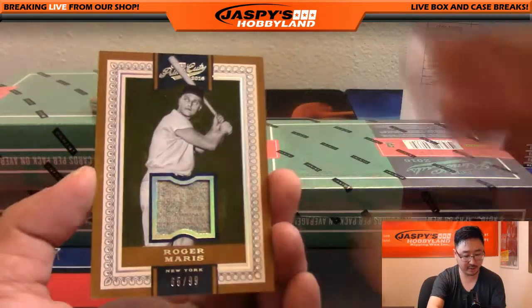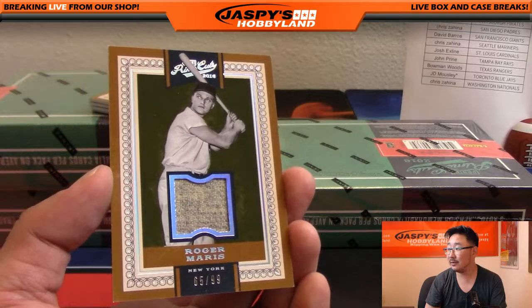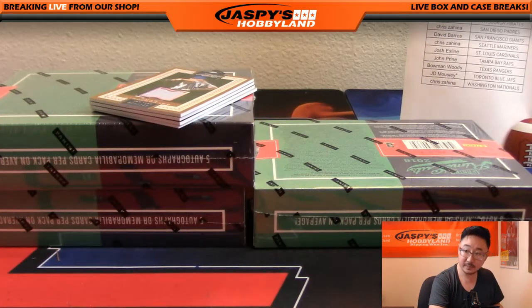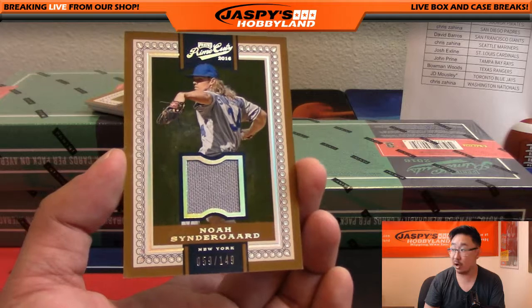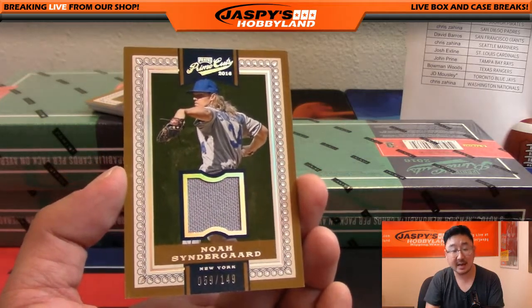We've got another Roger Maris. Look at that, 65 out of 99, another piece of his jersey for Pokey Chris. And 59 out of 149, Noah Syndergaard — nice one. We go from the Yankees to the Mets now. That's for Junior.